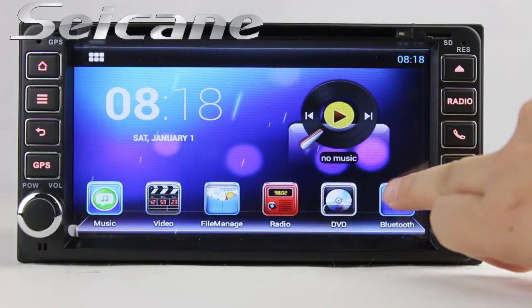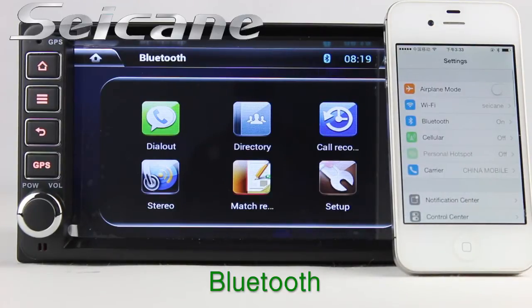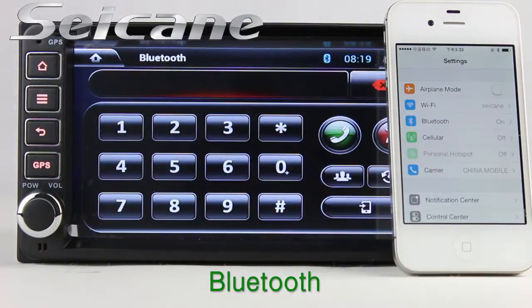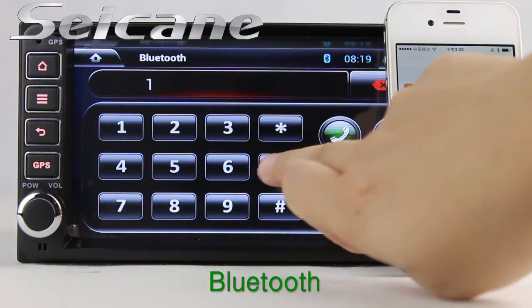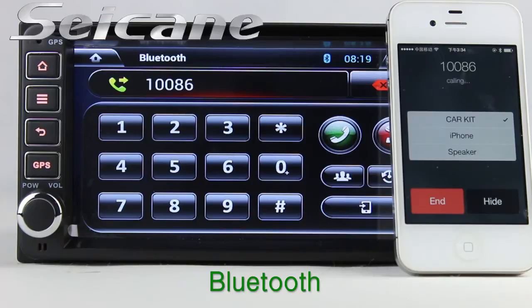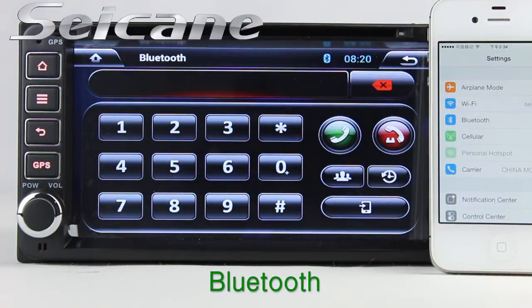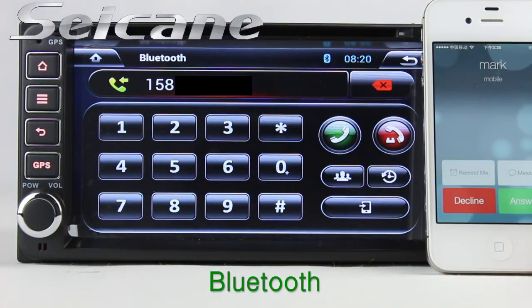Let's come to the Bluetooth function. Connect your phone with the unit via Bluetooth and dial numbers on the screen directly. You can also answer calls on the screen.